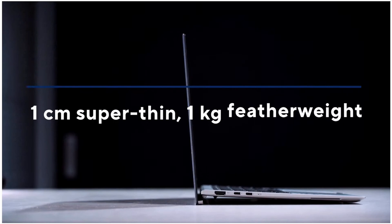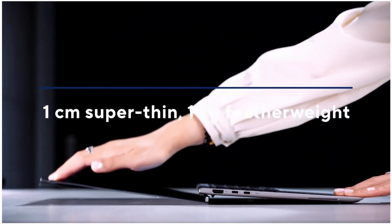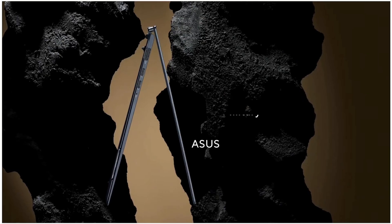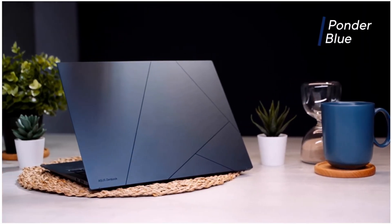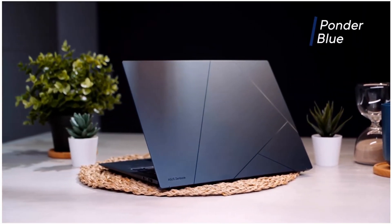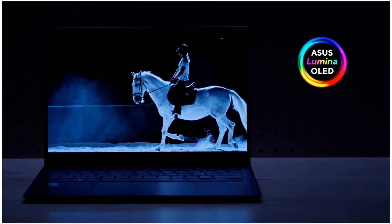This new ZenBook S13 OLED — or UX5304 to give it its model number — is just one centimetre thick and weighs only one kilogram. So it's both thinner and lighter than the M2 MacBook Air. This new laptop is constructed entirely of magnesium and aluminium alloy. It looks really premium, and I like this nice pattern on the lid. It opens completely flat.